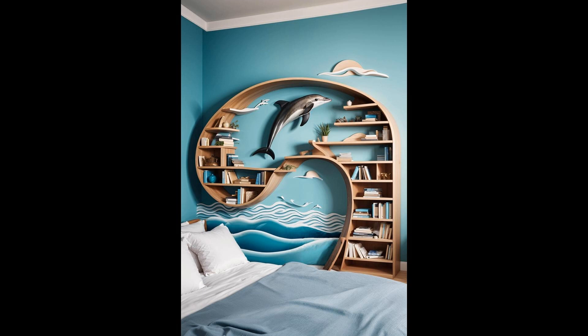By marrying function with fun, the Dolphin Wave Bookshelf ensures your favorite reads and trinkets are always within reach, yet displayed in a way that brings joy and creativity to your space. Let your room tell a story of adventure and wonder, with a design that's as lively as the ocean itself.